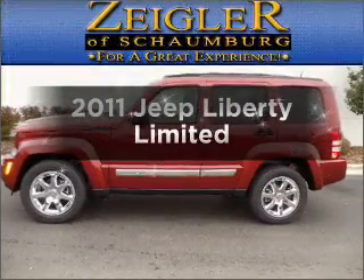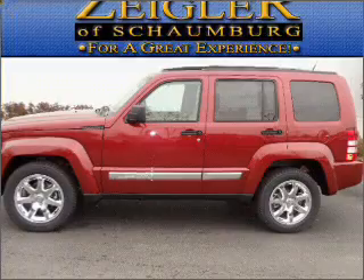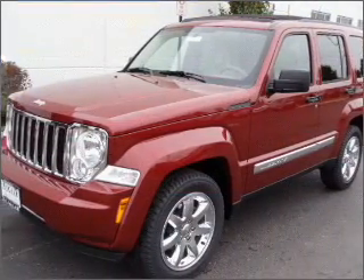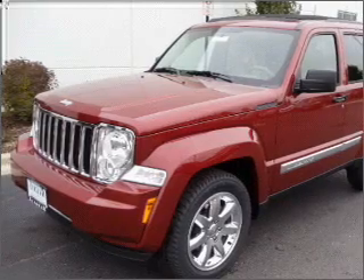Get noticed in this 2011 Jeep Liberty. Travel the roads in style and comfort in this great vehicle with a reliable six-cylinder engine that responds smoothly to its automatic transmission.